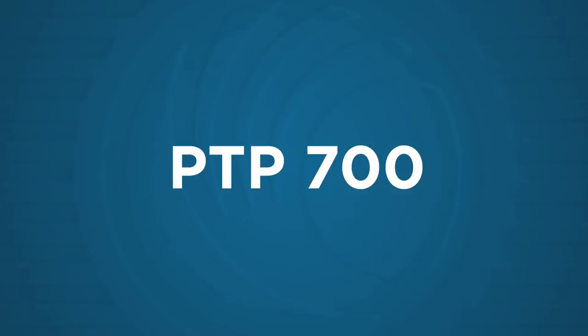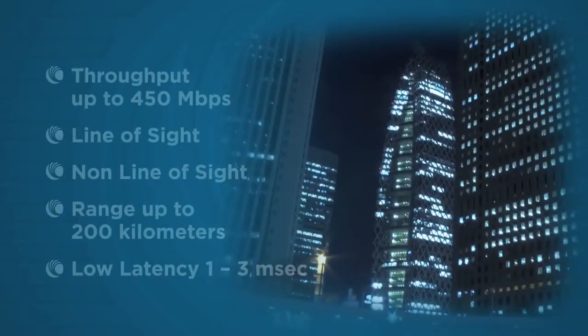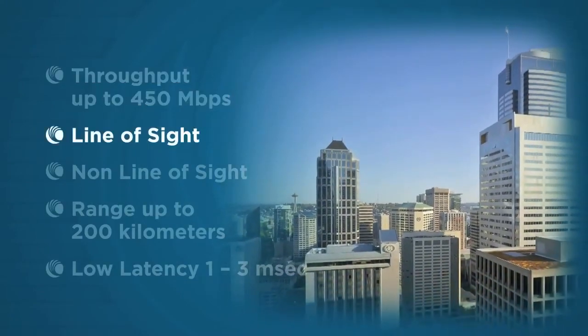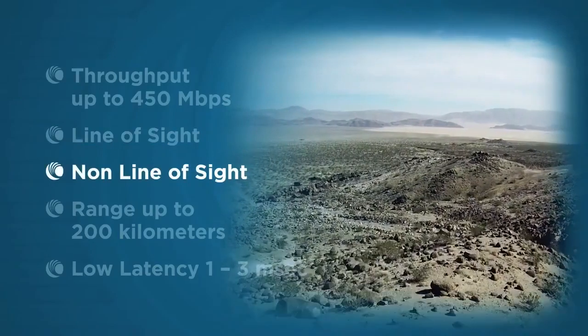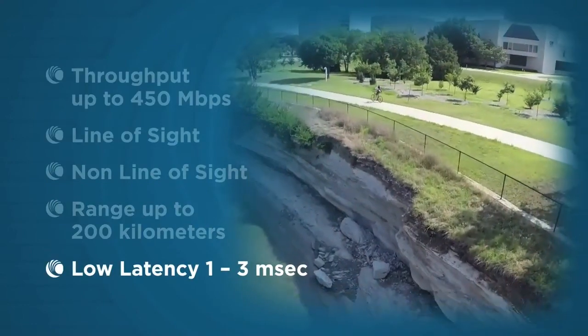PTP 700 — one radio, many missions. PTP 700 delivers up to 450 megabits per second in line-of-sight and non-line-of-sight applications, with a range of up to 200 kilometers or 124 miles.